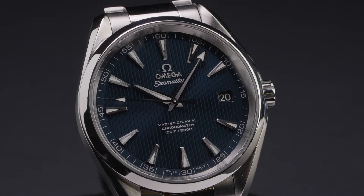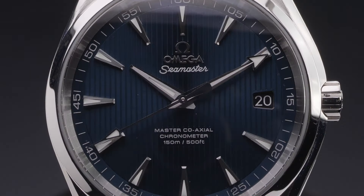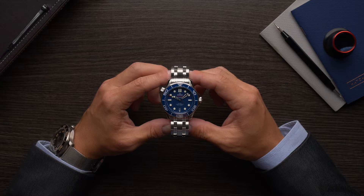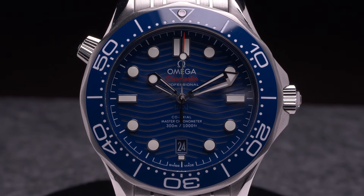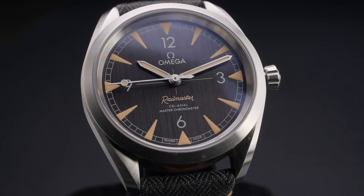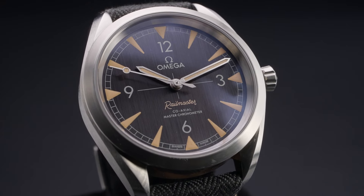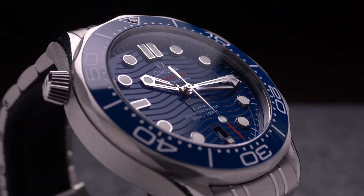The Omega Seamaster name is one of the oldest in Omega's catalog, and originally it simply applied to a series of water-resistant dress watches. It was not until 1957 that there would be an Omega Seamaster watch specifically designed for scuba diving. In the years since then, the Seamaster collection would expand to include everything from anti-magnetic scientist watches to extreme purpose-built timepieces specifically designed for professional underwater use.